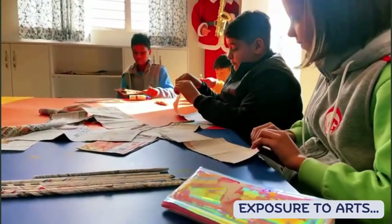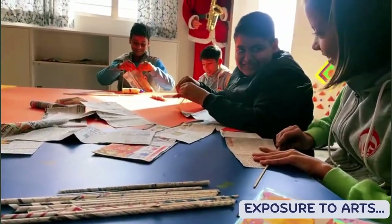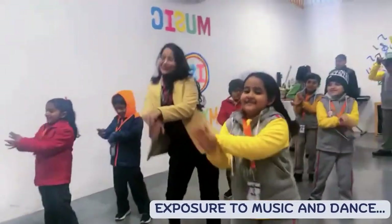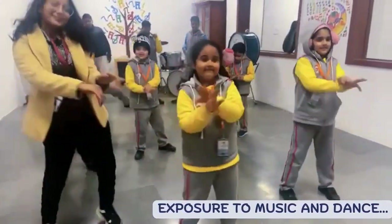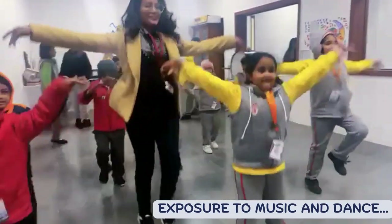Exposure to art, music and dance adds colour, joy and beauty to the lives of the students, enhancing their creativity and self-expression. An amalgam of musical literacy with the joy of getting hands-on experience in playing instruments — the music and dance room sees it all.